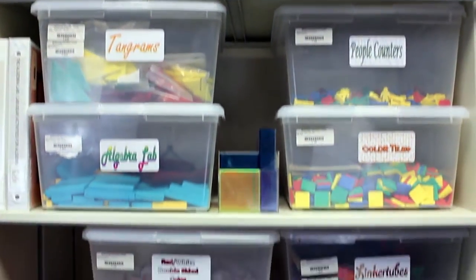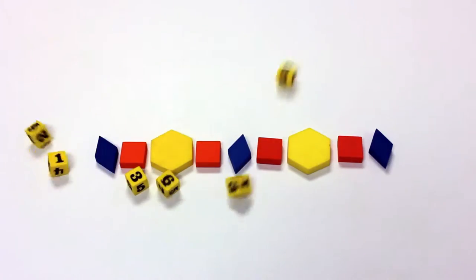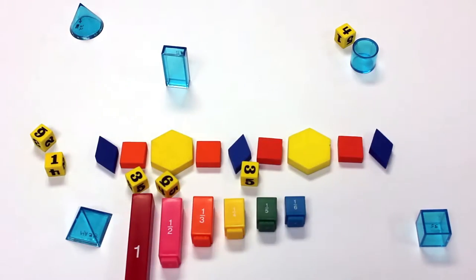Additionally, the library has a collection of classroom manipulative kits to help with lessons in patterns, probability, geometry, fractions, and more.